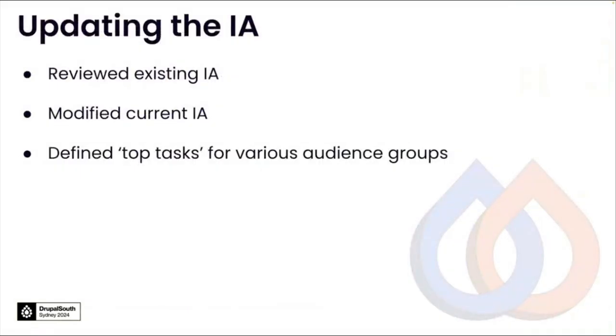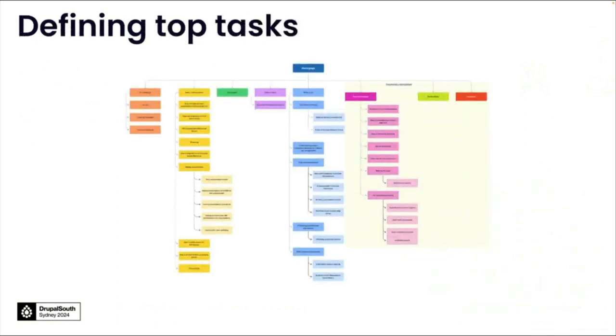We reviewed the current IA, made some logical modifications, and then ran a discovery session with the client. The discovery session was quite insightful. It helped us to define the top tasks for each audience group and get into consensus about the changes to these labels. So we started defining the top tasks. Each task was derived from the perceived priority action derived from the audience needs and pain points, and the site content also needed to address these. Tiny tasks are considered the least important and therefore could be adding clutter and confusion for the user.